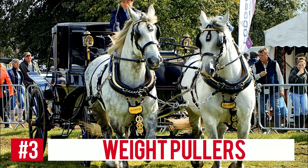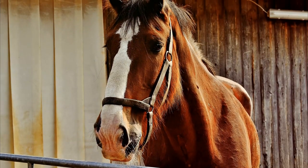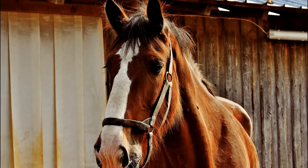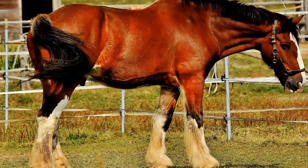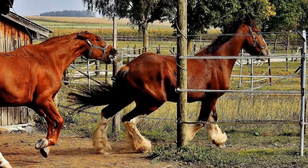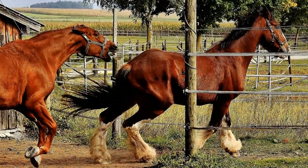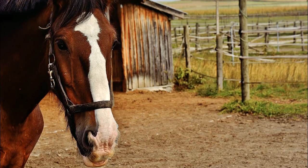Number 3: Weight Pullers. In 1924, during an exhibition in England, it was found that a pair of Shire horses were able to pull a starting load estimated to be 45 tons. No one knows for sure how much the pull weight actually was because the pair exceeded the maximum reading of the measurement equipment. In slippery footing, this same pair of horses were able to pull a documented 16.5 tons successfully.